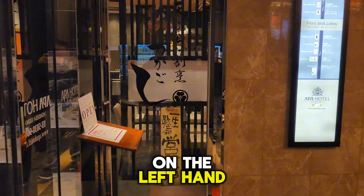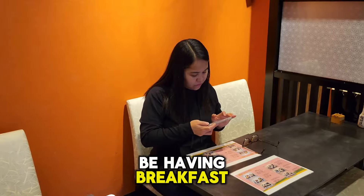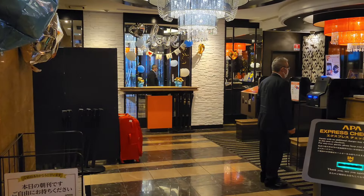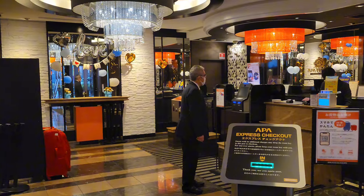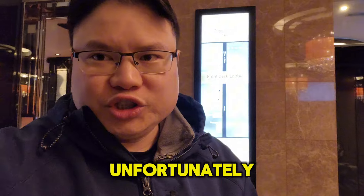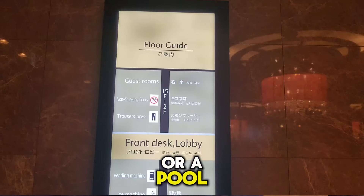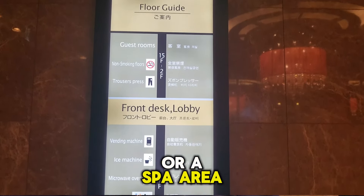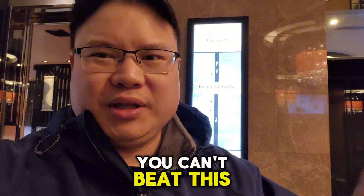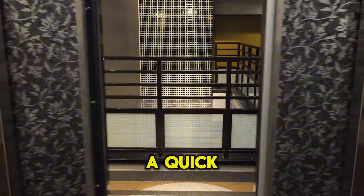On the other side as you walk in is their restaurant — this is where we'll be having breakfast and I will give you a review on that as well. Unfortunately, in terms of amenities, there isn't much — there isn't a gym or a spa area or anything like that. But for the price, let's go to our room and give you a quick room tour.